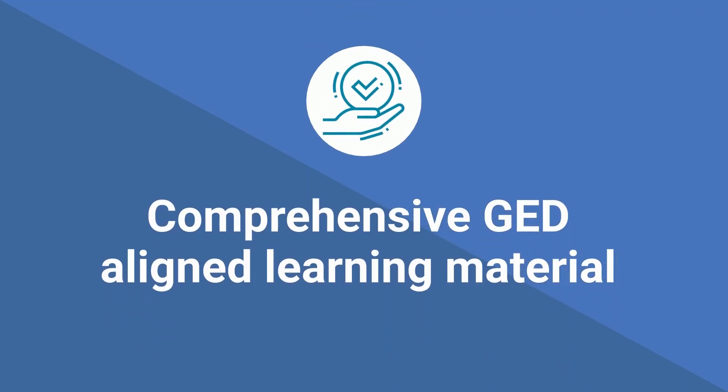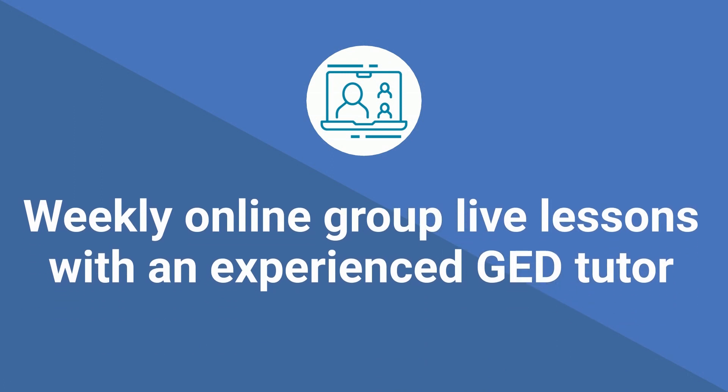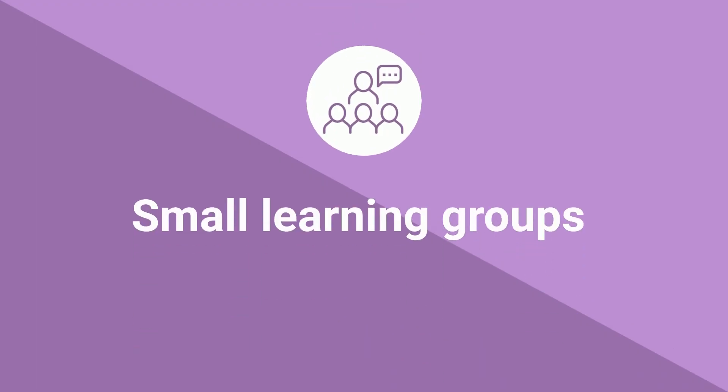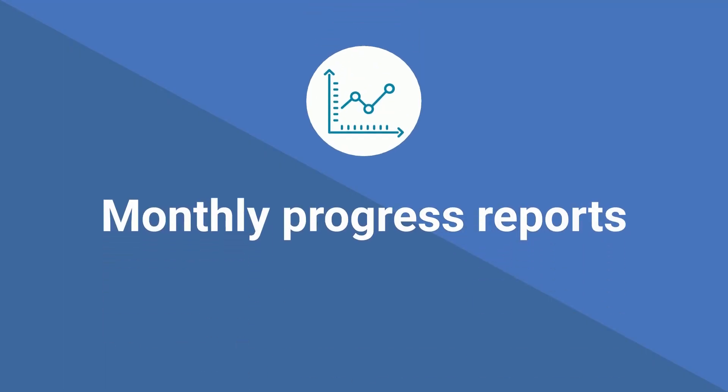Comprehensive GED-aligned learning material. Dedicated study chat group. Weekly online group live lessons with an experienced GED tutor. Detailed weekly study schedule. Weekly online lesson timetable. Small learning groups. Monthly progress reports.